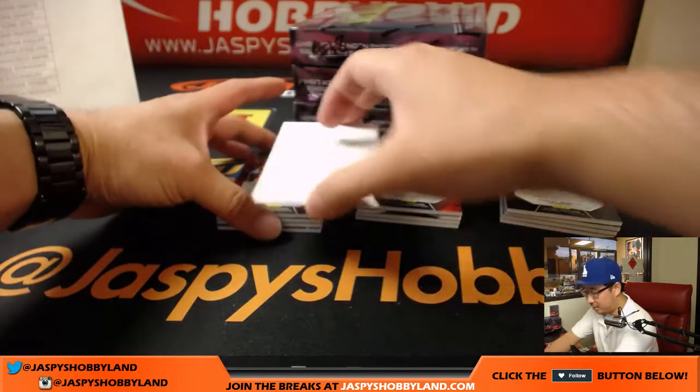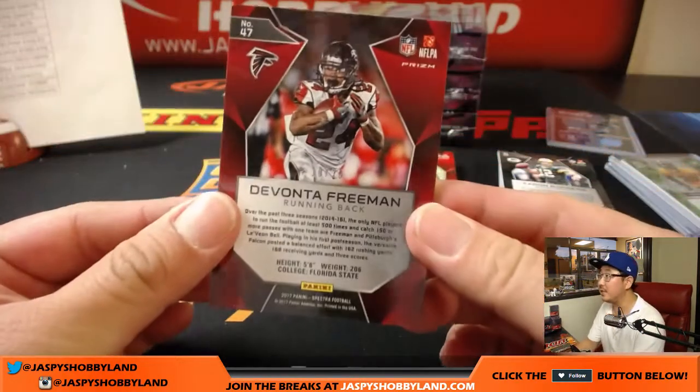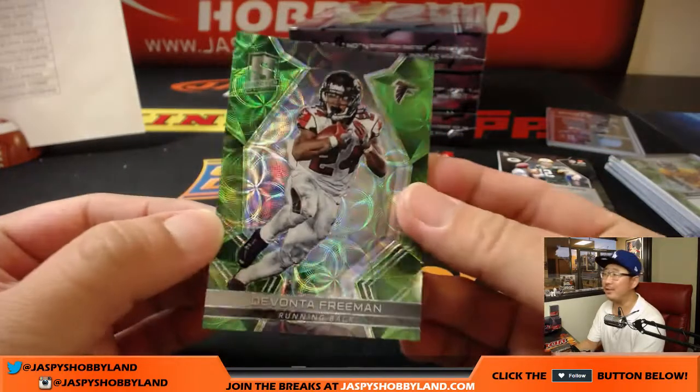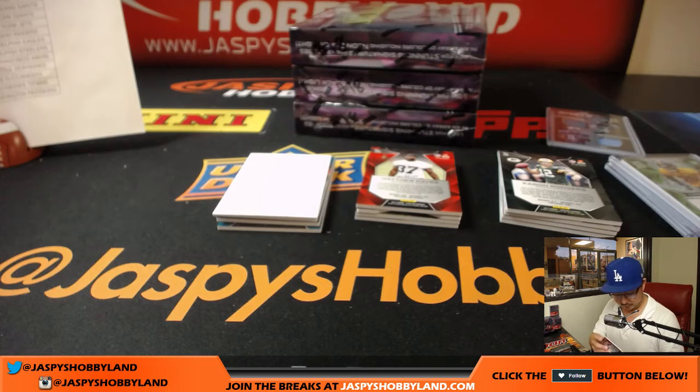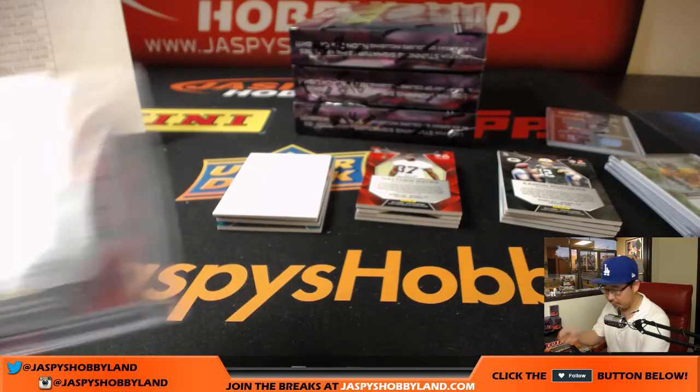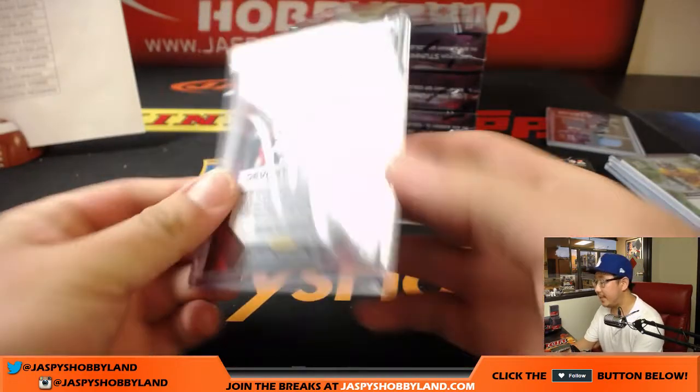I'll use a blank card to kind of slow play some of these hits, so as not to reveal it too early. 10 out of 25, Devonta Freeman, neon green. That'll go to the Falcons — that'll be for Arthur. Nice, Arthur. 10 out of 25.